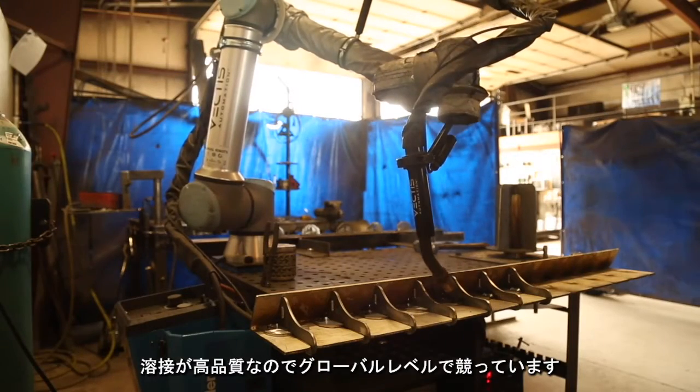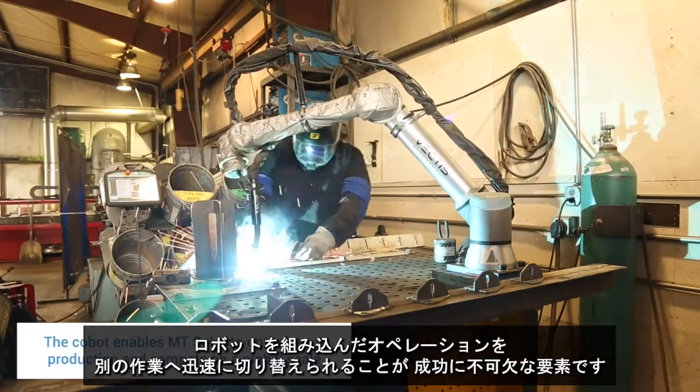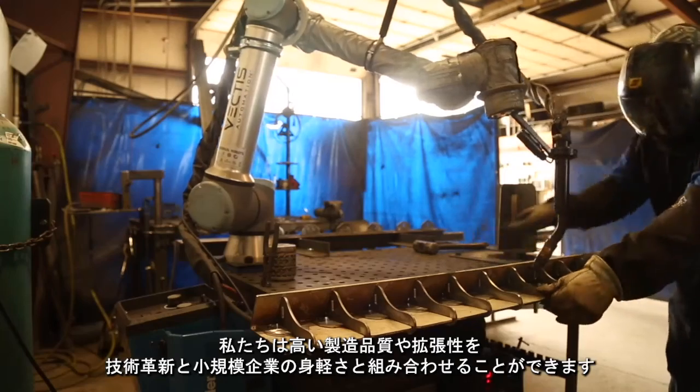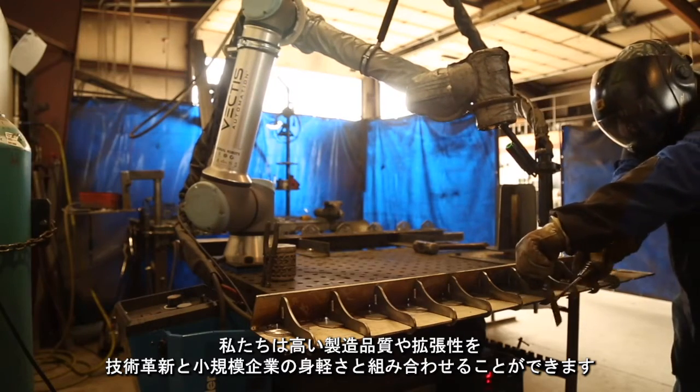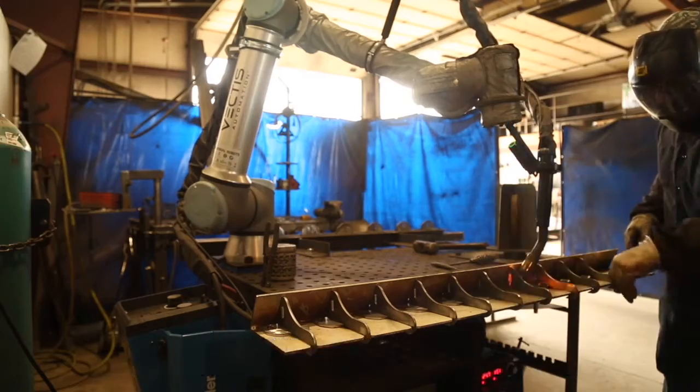We are competing on a global level, so being able to have a robot that can quickly be transitioned to different tasks is paramount to our success. We're able to bring big industrial and corporate quality and scalability together with the innovation and nimbleness of a small company, and we think it's an extremely powerful combination.